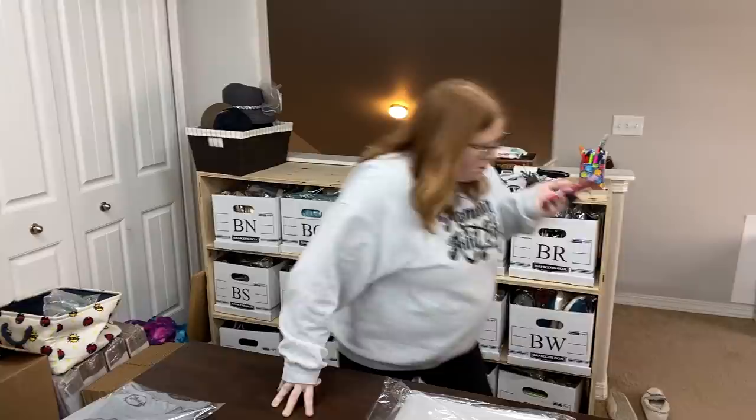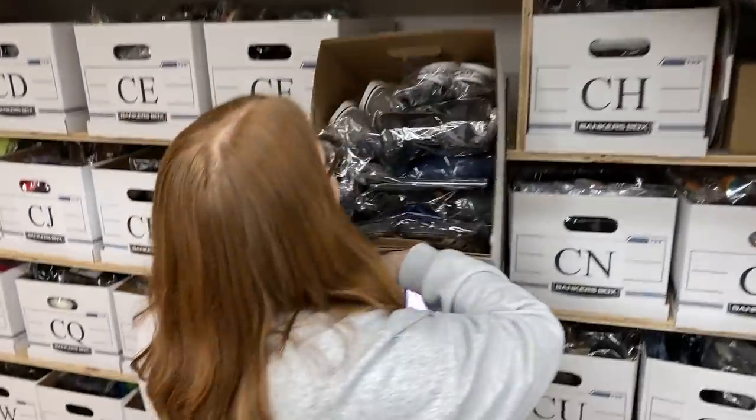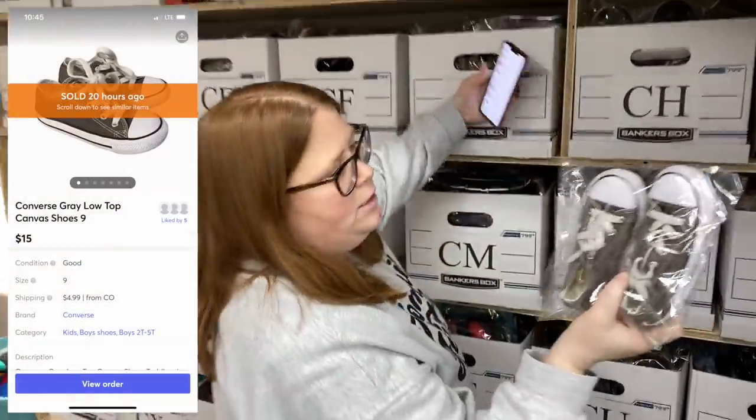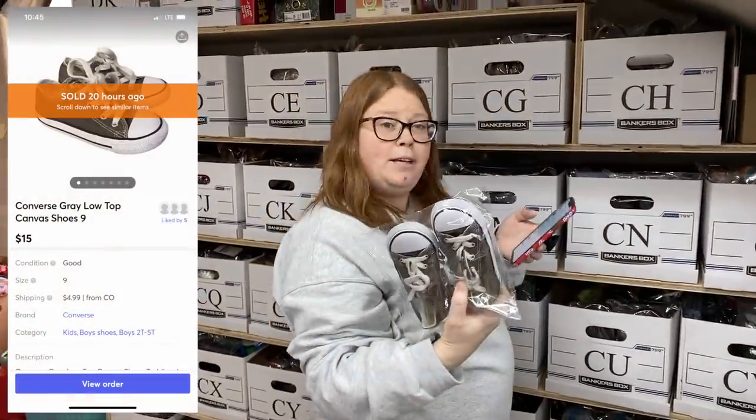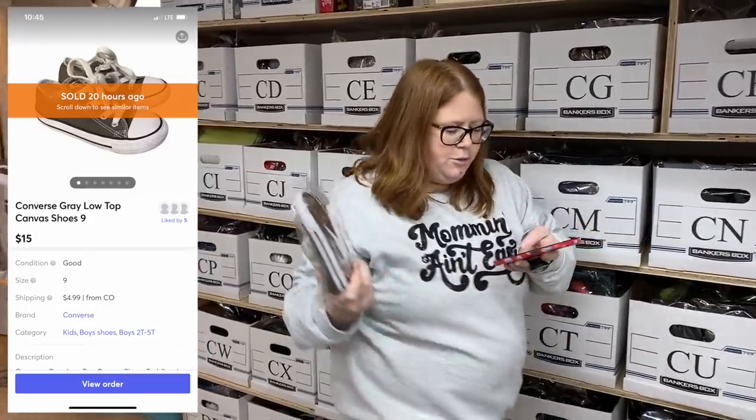The last item that sold — actually one more sale came in: box CG. I sold a pair of size eight the other day; these are size nine. These were also my son's shoes. I accepted an offer of $15 because I only paid about $6.50 for them. The buyer paid shipping, so not too bad.